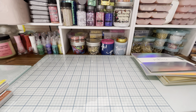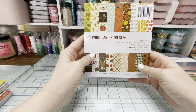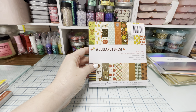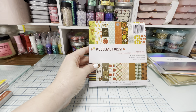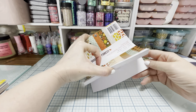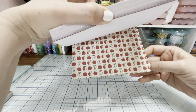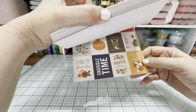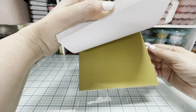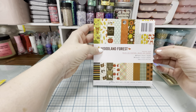I also got this cute little set. Next month — somewhere in the near future — I've got a fall swap coming and I needed some fall paper. So I got this cute little paper with the cutest gnomes on it! I love woodland creatures — they're my favorite. My Christmas tree is all woodland creatures. This one is 'Woodland Forest' by Pebbles.